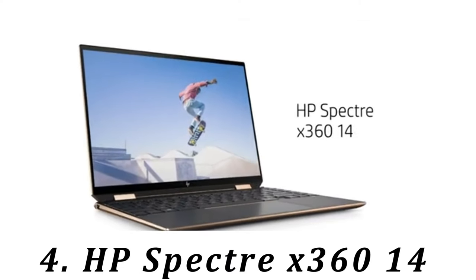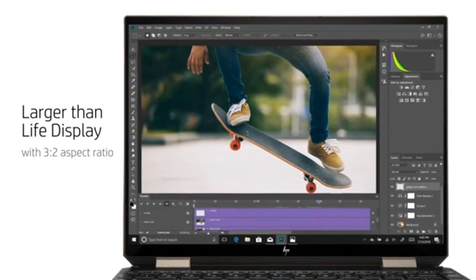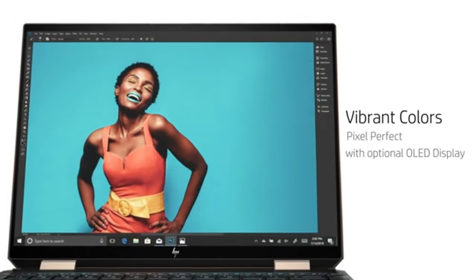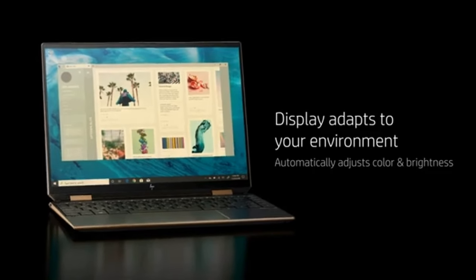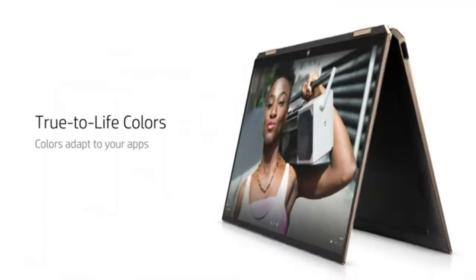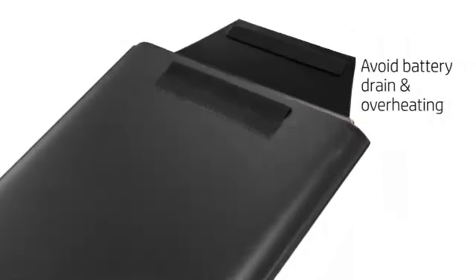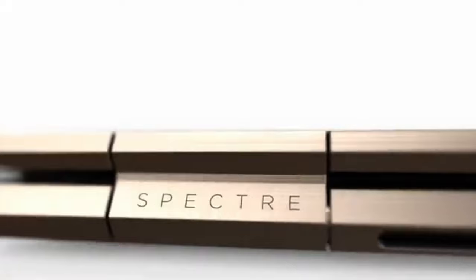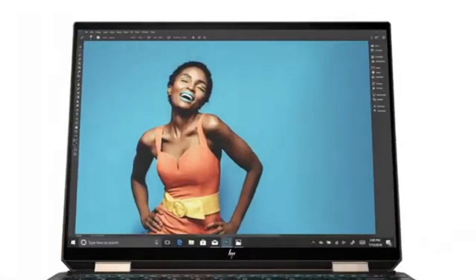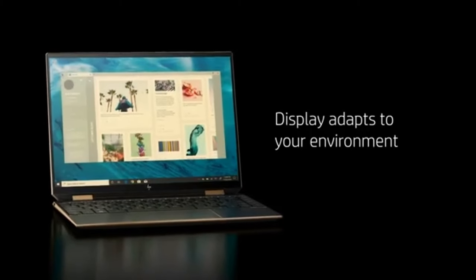Number 4: HP Spectre X360 14. If you don't need the processing power of a workstation like the Apple MacBook Pro 14 M3 2024 and prefer something more portable, check out the HP Spectre X360 14 2024. This ultra-portable feels very well built and provides a great user experience with its 120Hz, 2.8K OLED display, spacious keyboard, and large haptic touchpad. It also has an excellent 4K webcam, Wi-Fi 7, and a decent port selection that includes two USB-C Thunderbolt 4s. Since this is a two-in-one convertible, you can flip the screen around and use it as a tablet.